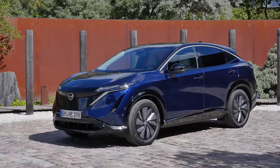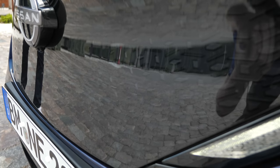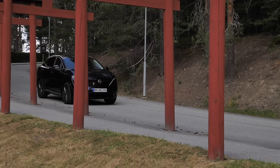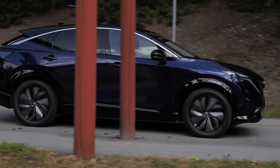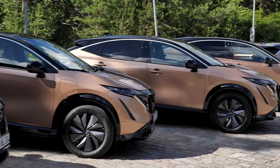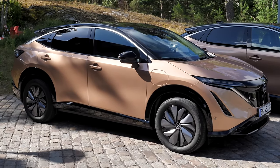Here in the front, the Nissan Ariya shows this closed EV front grille — a Japanese styling pattern, a little bit hidden behind with slim daytime running lights and also full LED lamps. This is the dark blue color. We also have a dark green color and a copper color. These are the colors we have seen so far, but of course there will be more.